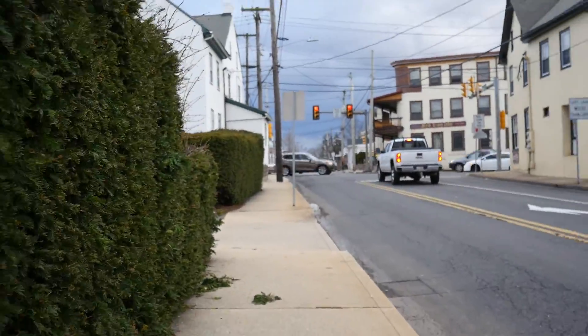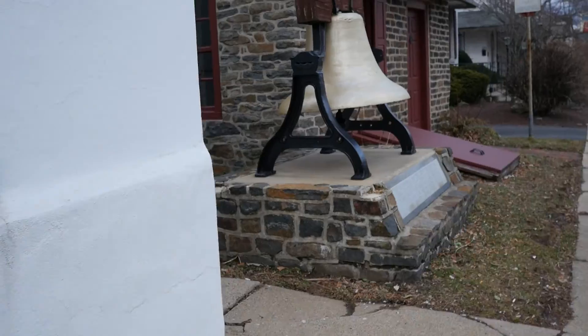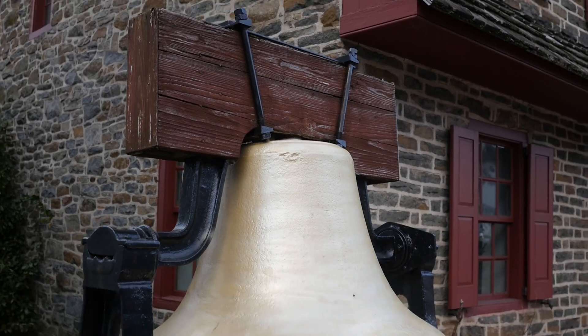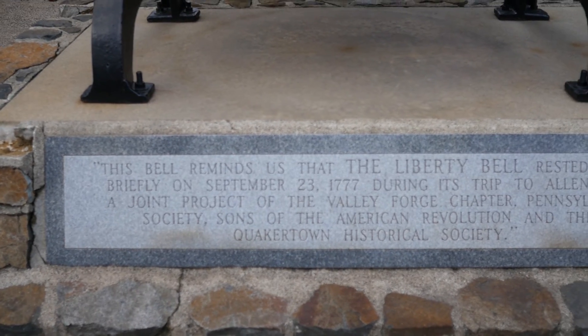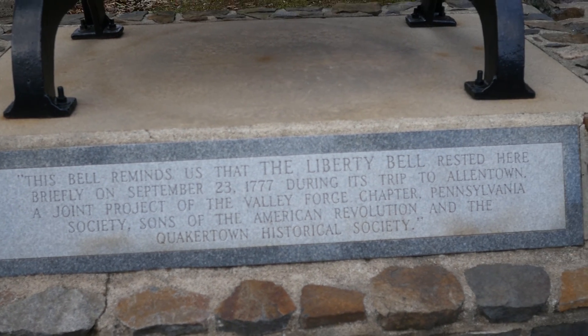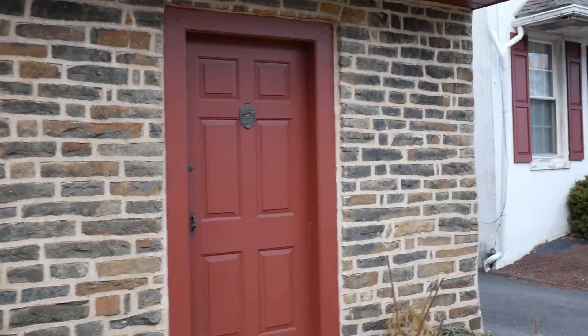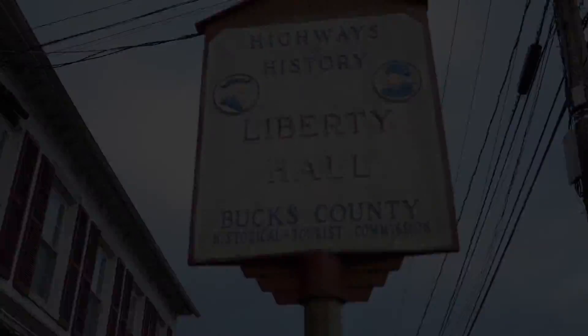The second place we visited was the Liberty Bell, and it is reported to have been hidden on the property overnight on its way to Allentown, PA. In 1777, the Continental Congress had decreed the bell be moved before the British Army melted it down for ammunition. On the night of September 18, 1777, six days after the Liberty Bell left Philadelphia, it was stored overnight behind Ebon Folk's House near the Red Lion Inn at the corner of Broad and Main Streets in Quakertown.